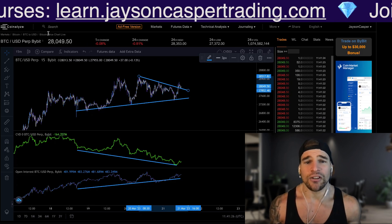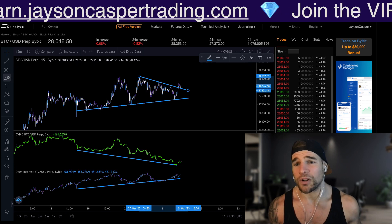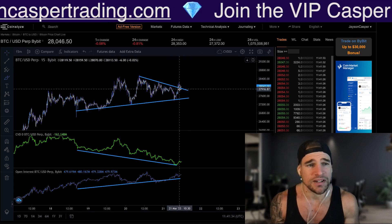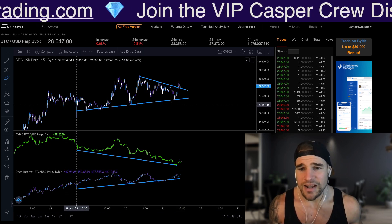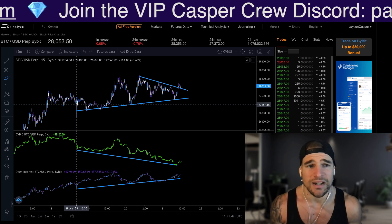The Bitcoin price is currently forming a symmetrical triangle pattern, and we are getting a breakout and a retest of the upper trend line. One thing that really sticks out throughout this entire range of consolidation since Saturday is we have been printing what is known as a bullish CVD divergence.